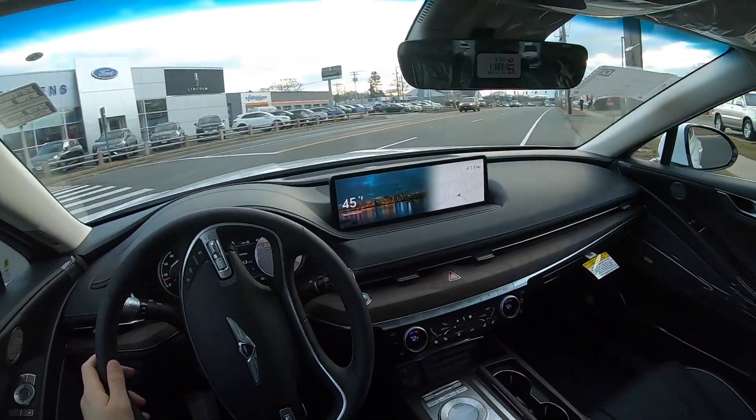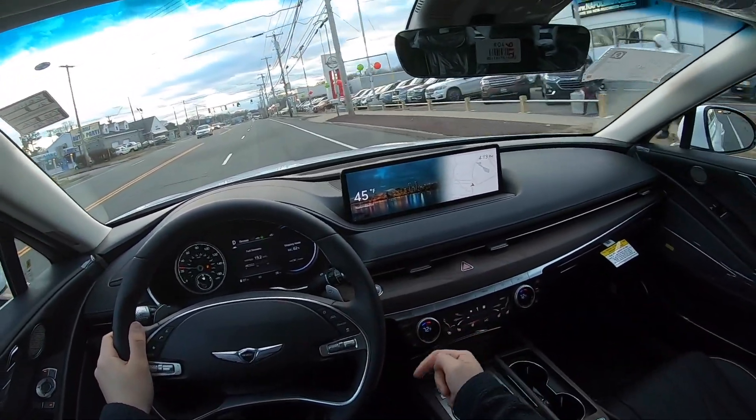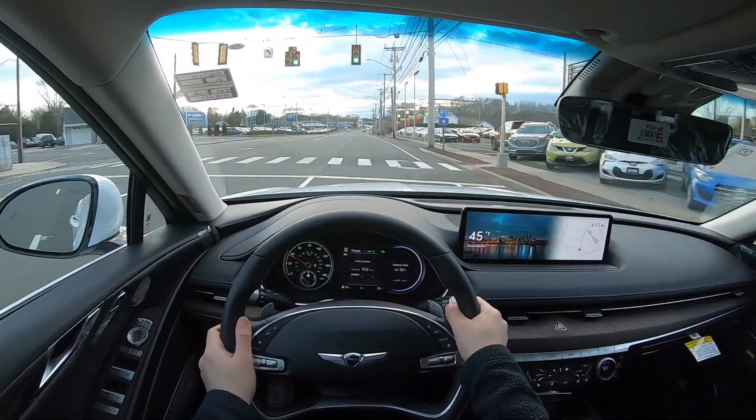It does have cooled seats, heated seats, and a heated steering wheel which I've actually turned on. It has two stages for the heated steering wheel, which is nice — most companies usually only have one stage.